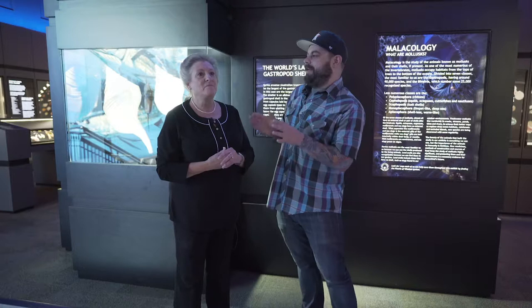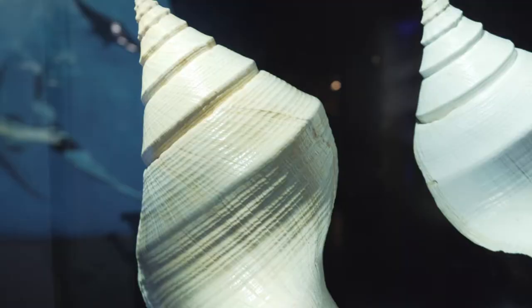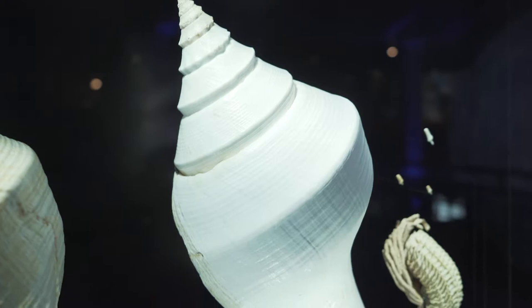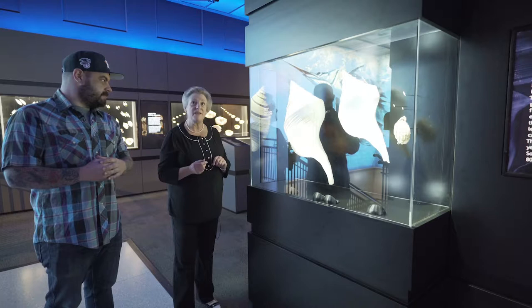Tina, are you ready to show me some of your favorite spots in here? I'm dying to show you some of my favorite spots. And speaking of favorite spots, we're going to show you this first. This is the world's largest gastropod shell. Next to it is the world's largest albino gastropod shell. They both happen to be the same species — they come from Australia and their common name is the Australian trumpet.